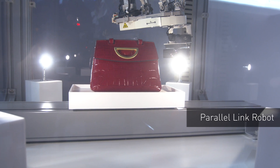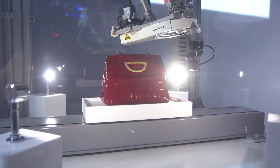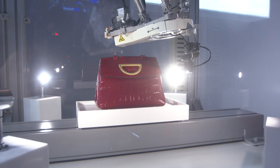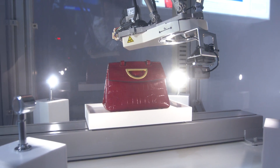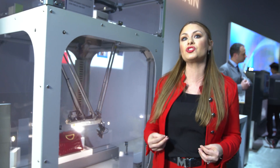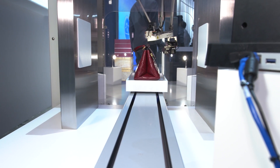Here we have the parallel link robot, and what's unique about this is that Panasonic is automating and using artificial intelligence and deep learning to mimic the movements of a human hand. You're getting the highest quality of craftsmanship with six degrees of freedom. What's really cool is that, tying in that personalization of the omni-channel customer experience, you get to preview your product before it's tagged for shipment directly to you.